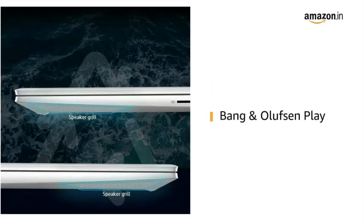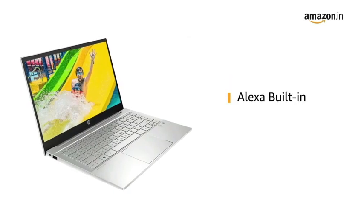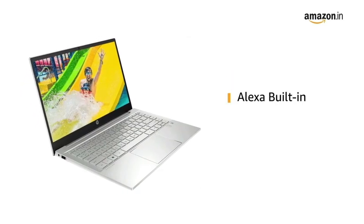The dual HP speakers and HP Audio Boost combined with Bang & Olufsen Play offers you an enhanced audio experience. The laptop comes with a fingerprint reader offering enhanced security. It also comes with Alexa built-in for all your voice commands.